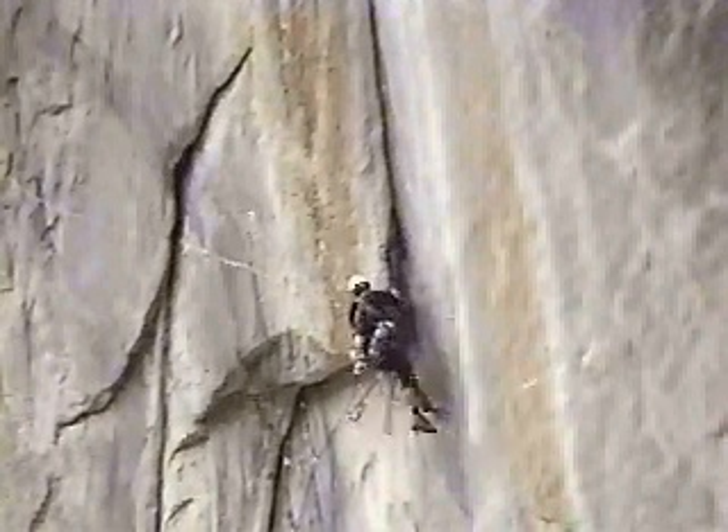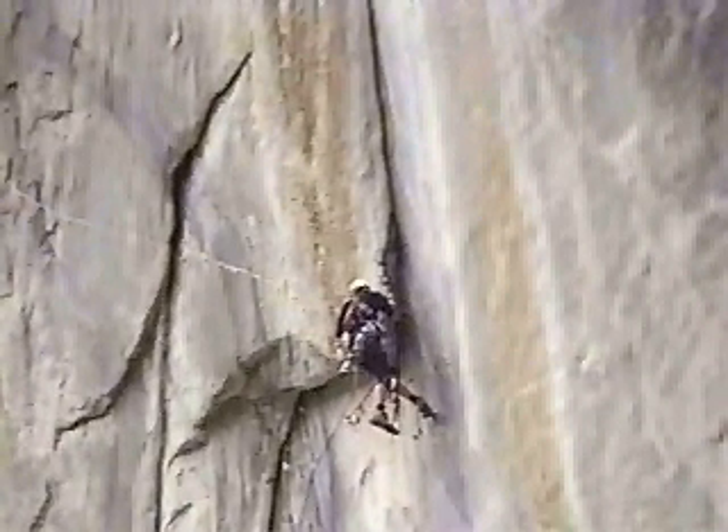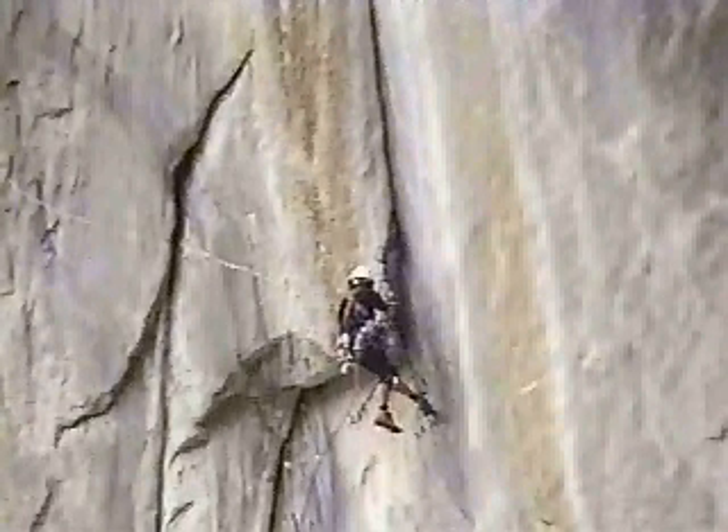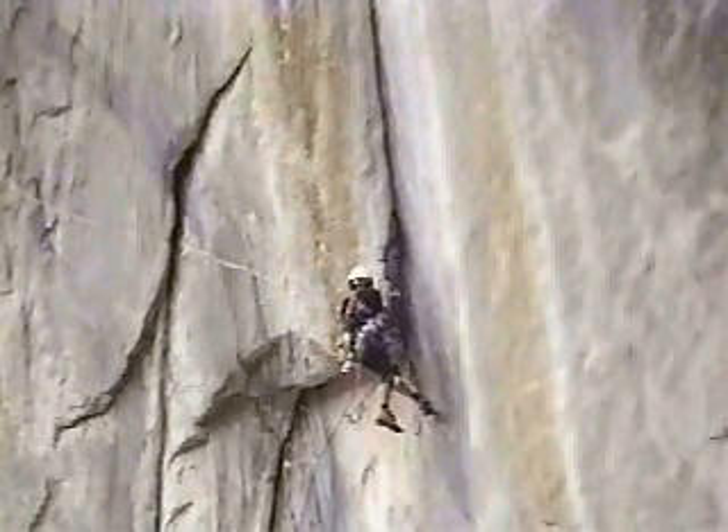For most climbers, leading is the most challenging aspect of big wall climbing. Certainly, it can be the most exciting. In good aid climbing, efficiency is the key.